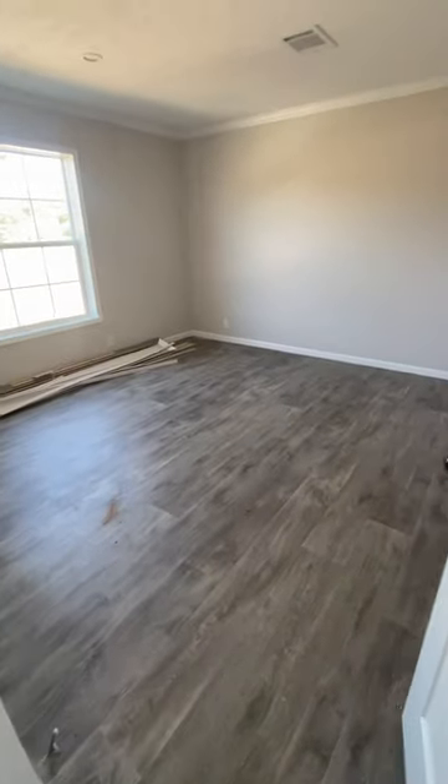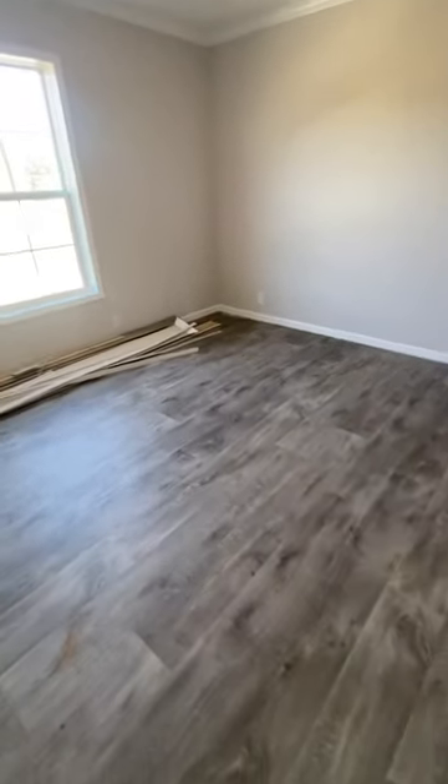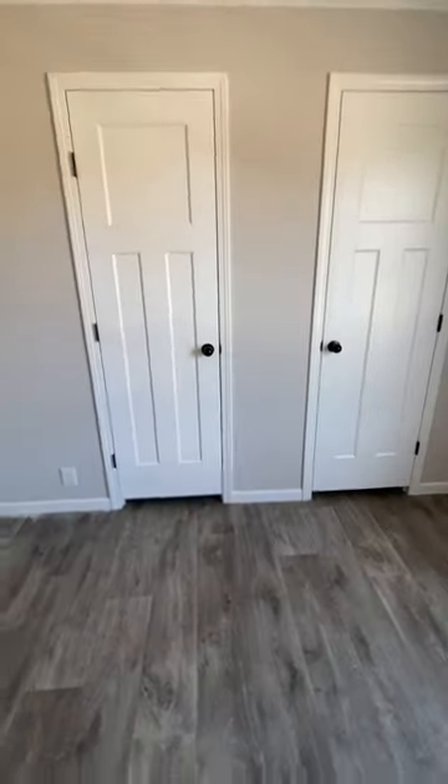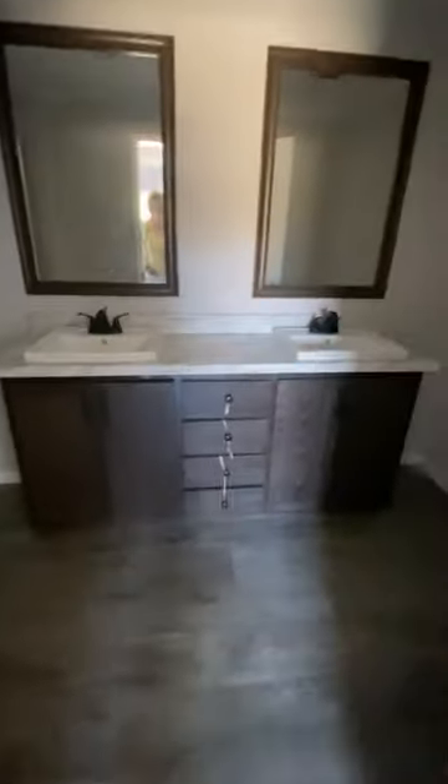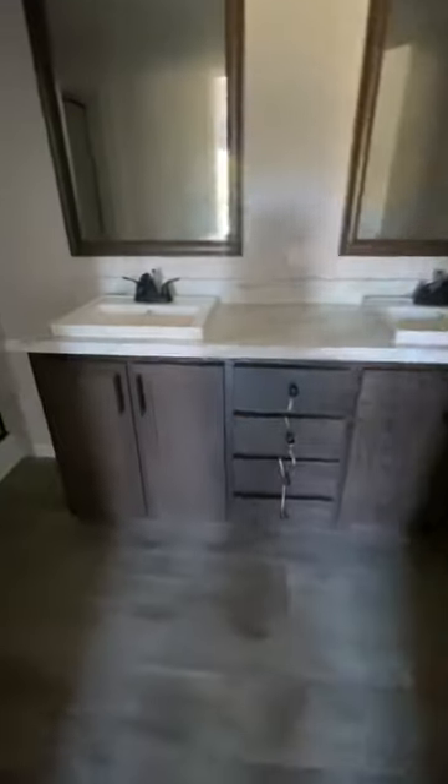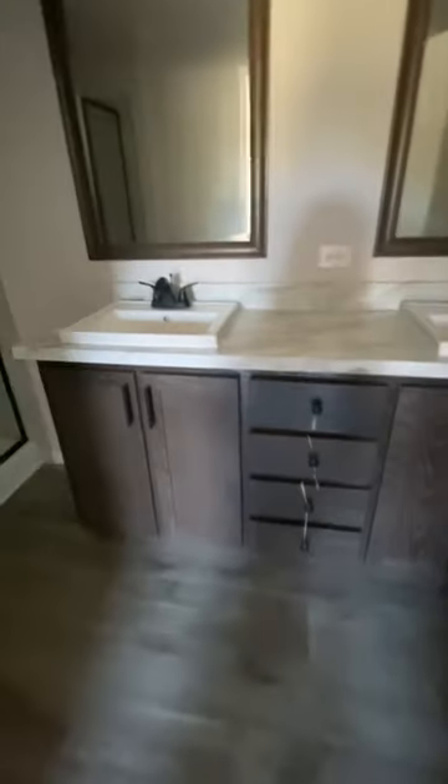As we move here to the master bedroom — a large master bedroom as well. Look at the closets: two doors, one long large closet with two accesses to it. Now, as we move into the master bath, you have your double vanities, which are porcelain as well, plenty of storage with cabinets and drawers down below.